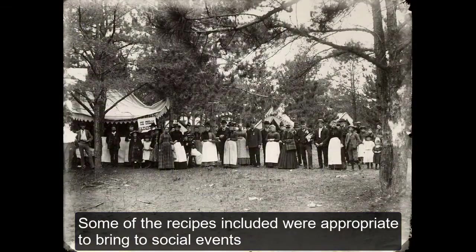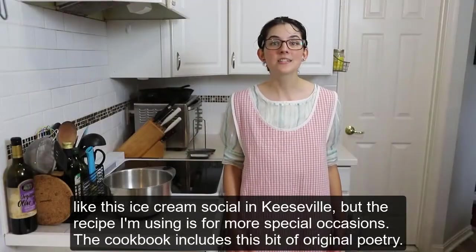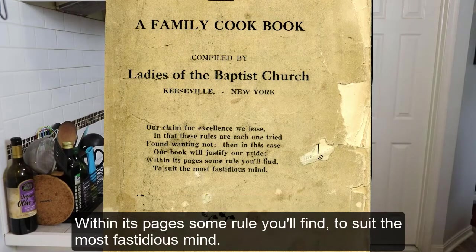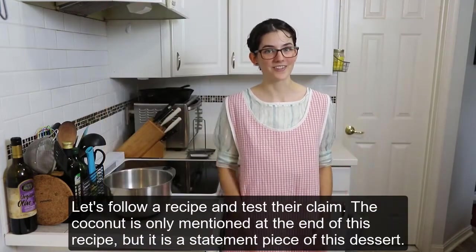Some of the recipes included were appropriate to bring to social events like an ice cream social in Keeseville, but the recipe I'm using is for more special occasions. The cookbook includes this bit of original poetry: 'Our claim to excellence we base in that these rules are each one tried, found wanting not, then in this case our book will justify our pride. Within its pages some rule you'll find to suit the most fastidious mind.' Let's follow a recipe and test their claim.